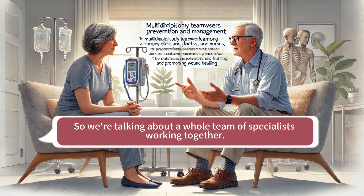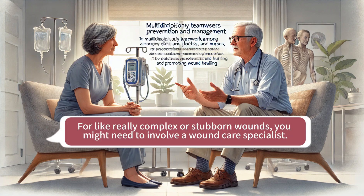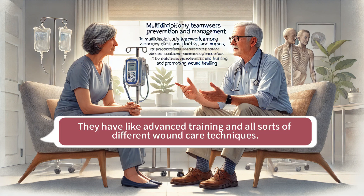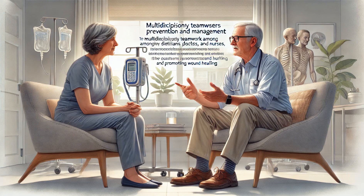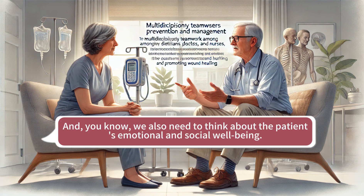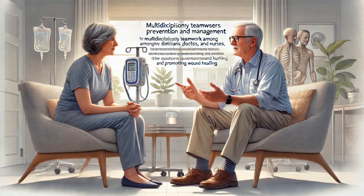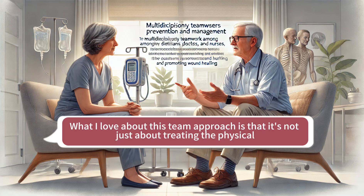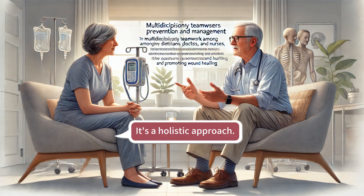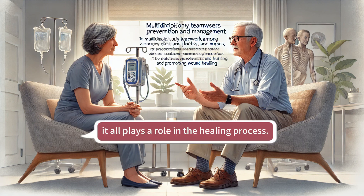Are there ever situations where you might need to bring in even more experts? Absolutely. For really complex or stubborn wounds, you might need to involve a wound care specialist — they have advanced training in all sorts of different wound care techniques. It's like assembling a team of superheroes, each with their own unique skill set. We also need to think about the patient's emotional and social well-being — social workers can play a really important role in connecting people with resources and support services. What's great about this team approach is that it's not just about treating the physical wound; it's about addressing the whole person, recognizing that physical health, mental well-being, and social support all play a role in the healing process.